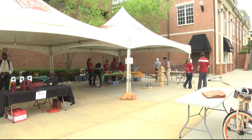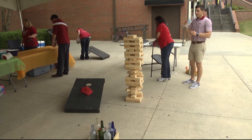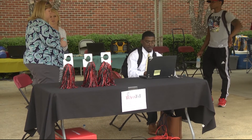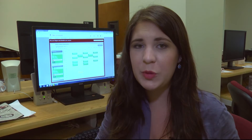In order to help students get used to the new system, the registrar's office hosted a registration tailgate on the social quad this afternoon, complete with hot dogs and lawn games. Students had to come in and show us that they knew how to log in to Student Planning, because that's the only way they're going to be able to register starting May 2nd. And then once they showed us that they could register, they got some hot dogs and candy and such.